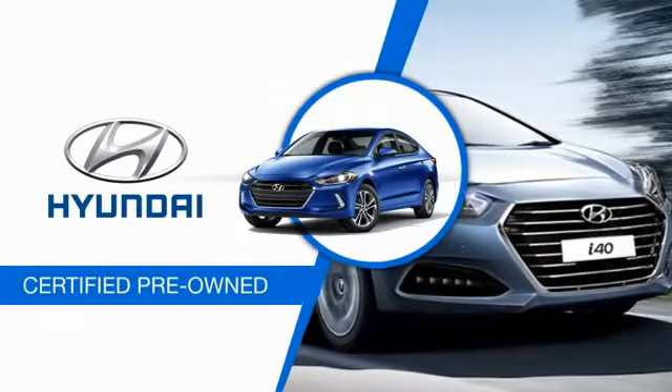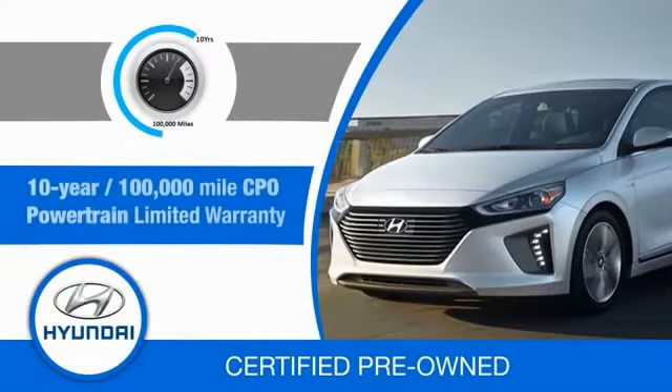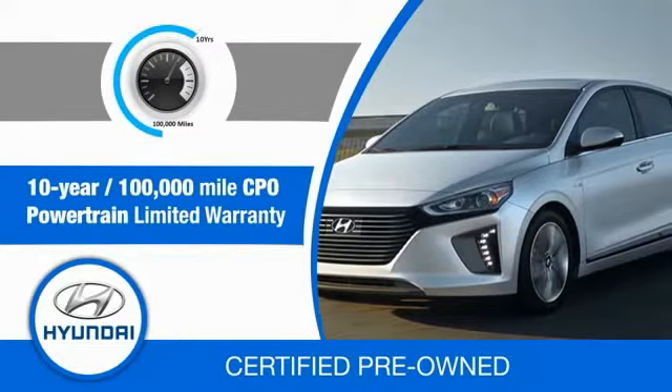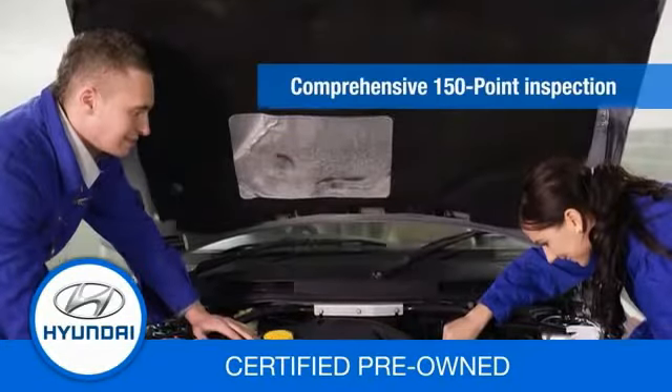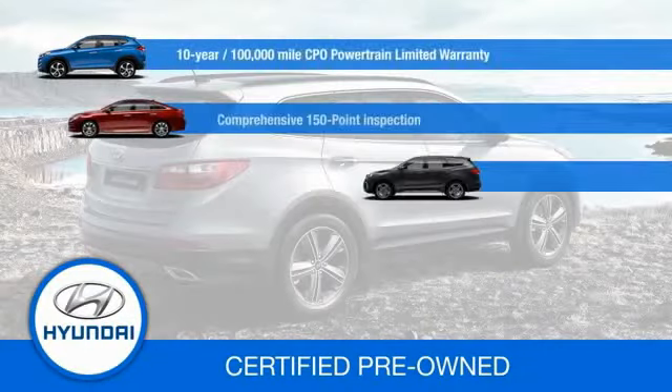Hyundai certified vehicles will provide you the confidence you desire in your next vehicle. All certified Hyundais come with a 10-year, 100,000-mile powertrain limited warranty, a comprehensive 150-point inspection, 10 years of roadside assistance, and much more.